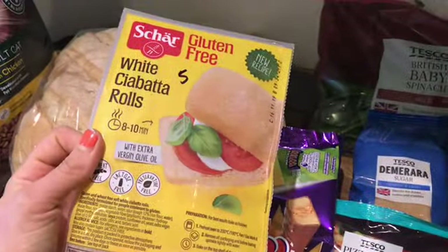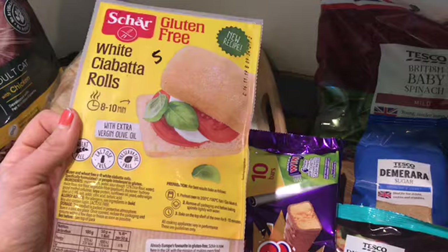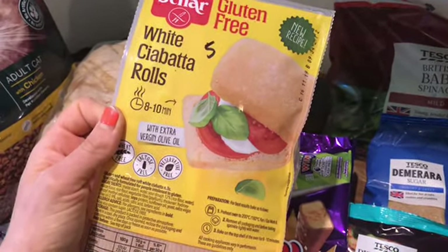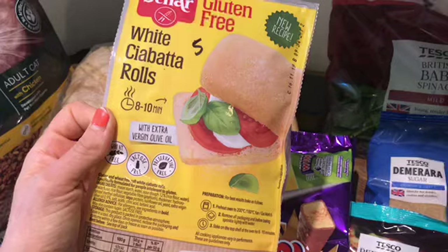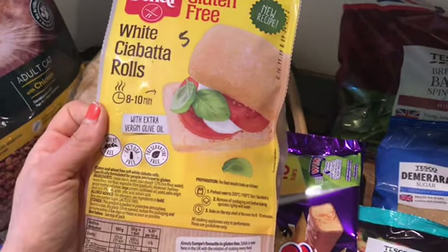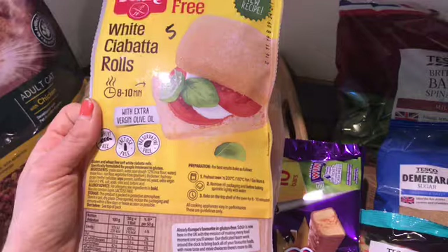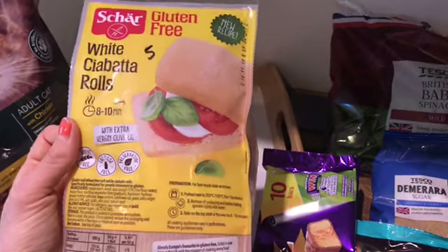I've got some white ciabatta batter rolls. They're five sins each, or you can have one as a healthy extra B. I slice them across, pop in a little bit of lower fat garlic butter — or you can make your own. A level teaspoon is two sins and it's more than enough spread on each side. If you want it really buttery you can use two teaspoons for four sins. Sprinkle some dried parsley, pop it in the oven for about eight to ten minutes and you've got garlic bread. Definitely making something with that this weekend — probably Friday night with bolognese.